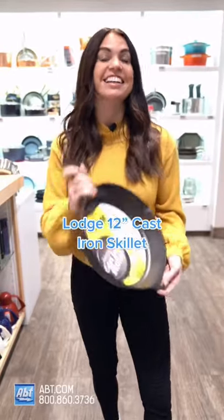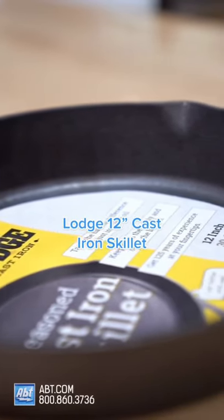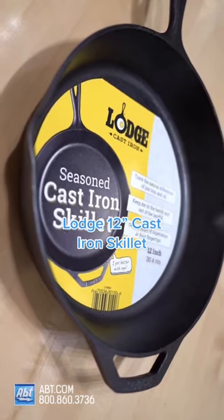First you need a good cast iron skillet, and this large 12-inch is easy to season, fun to cook on, and it's built to last. Ready for number two? Let's go!